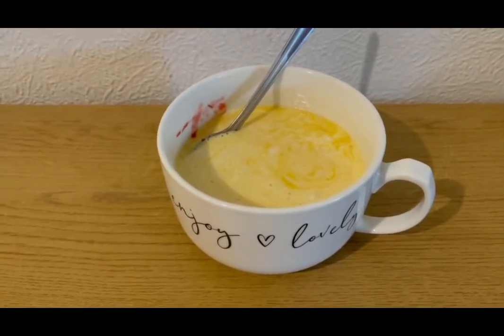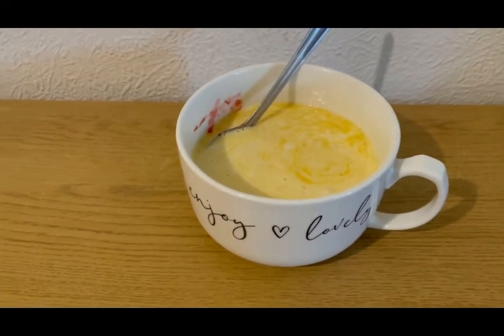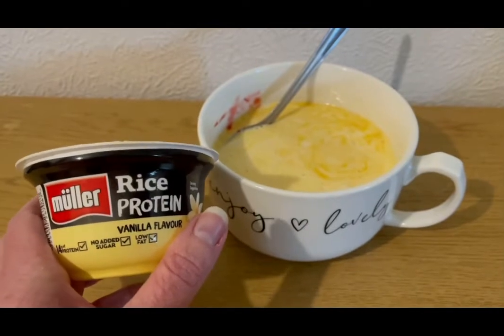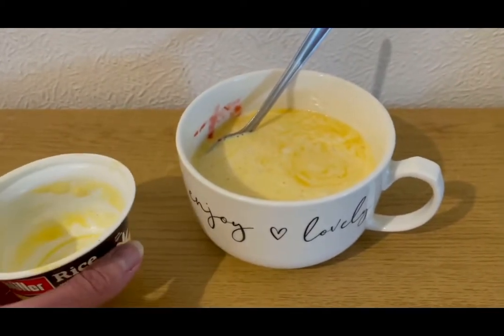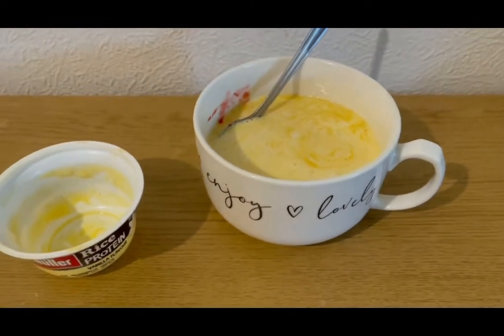This is my afternoon snack for five SmartPoints. I've got some stewed plums — zero SmartPoints. I picked up a Muller Rice Protein in vanilla flavor from Morrison's — they also do a chocolate one — that is five SmartPoints. I've heated it up in the microwave and popped it on top of my plums. So that is my afternoon snack for five points.